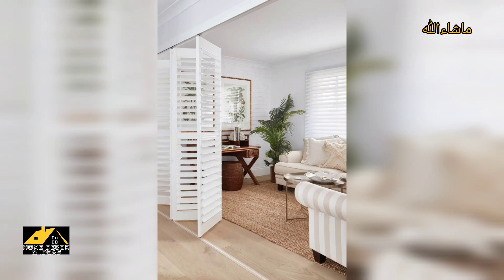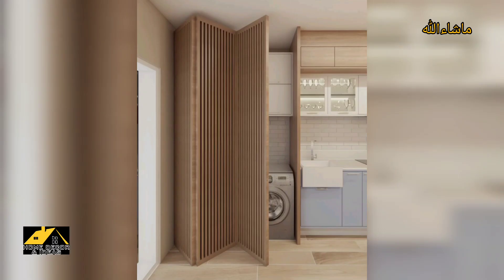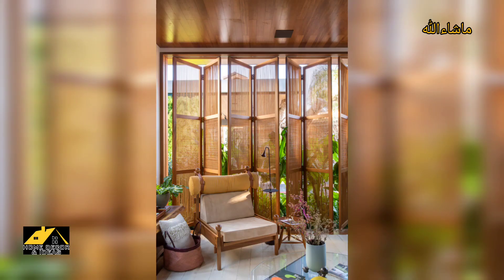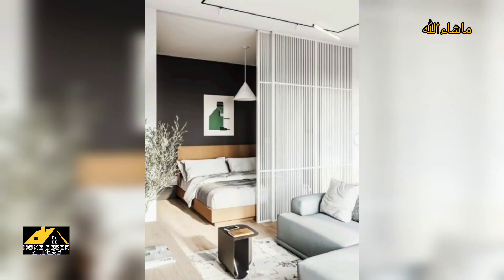Great for putting a home office in your bedroom while keeping both concepts mutually exclusive, or for closing off a special space from prying eyes. These simple-to-install room dividers can replace any swinging doors.